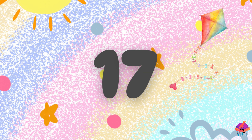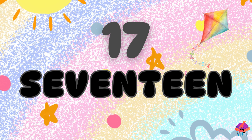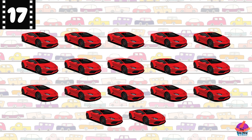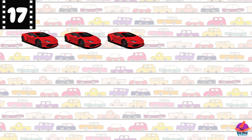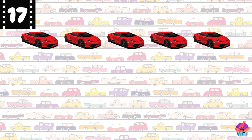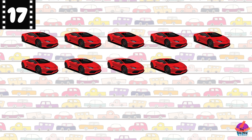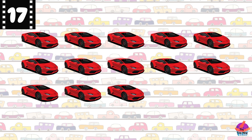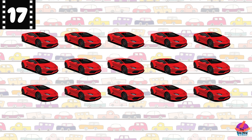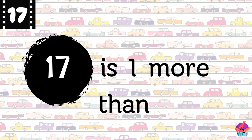This is the number 17 — S-E-V-E-N-T-E-E-N, 17. Here are 17 cars. Let's count them: 1, 2, 3, 4, 5, 6, 7, 8, 9, 10, 11, 12, 13, 14, 15, 16, 17. Fantastic! Did you know 17 is one more than 16?